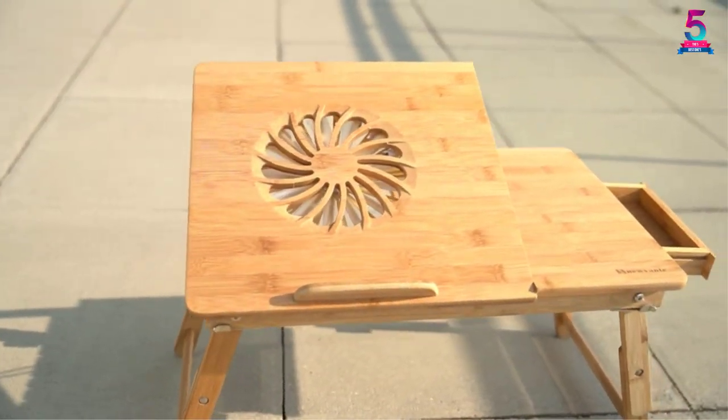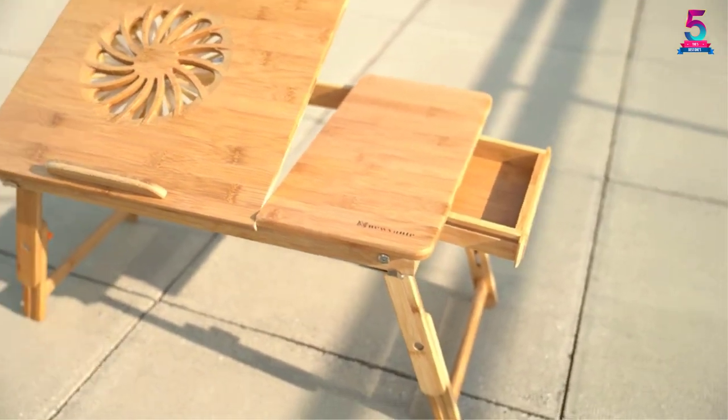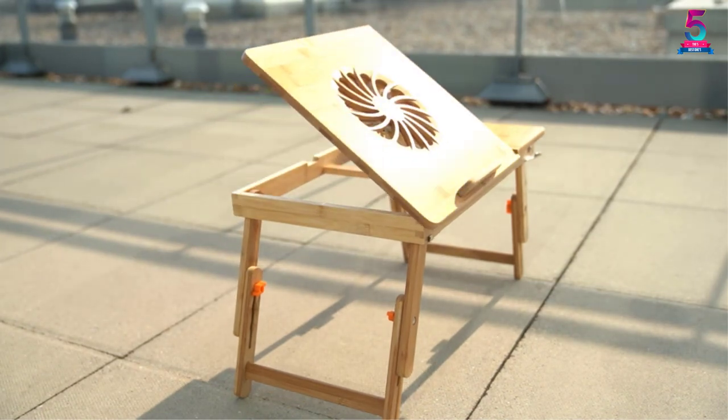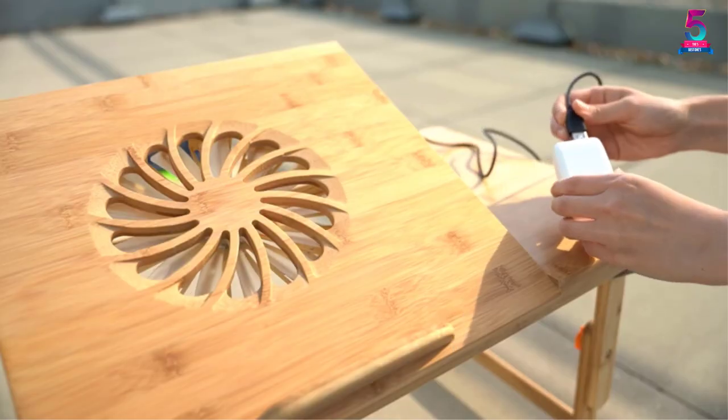The desk promises to stay firm on whatever surface you place it on, and you can fold it away for storage when not in use. With its bamboo construction, it can even serve as a breakfast tray, and it offers as many as five different angles to help alleviate spondylosis pain.